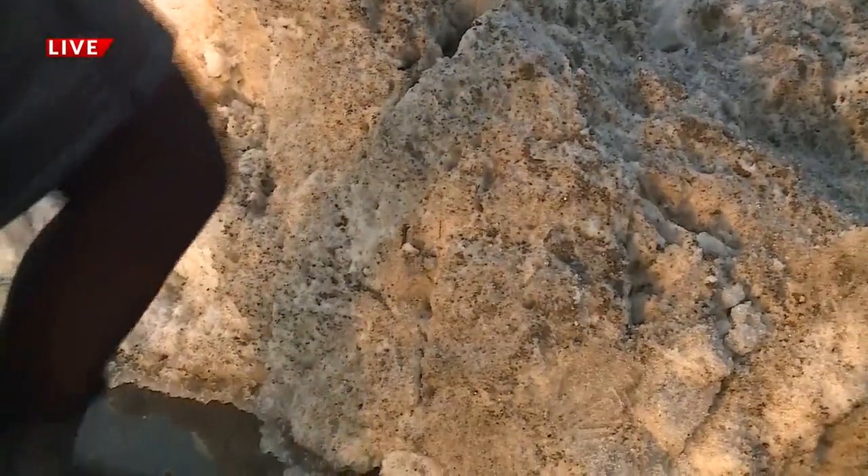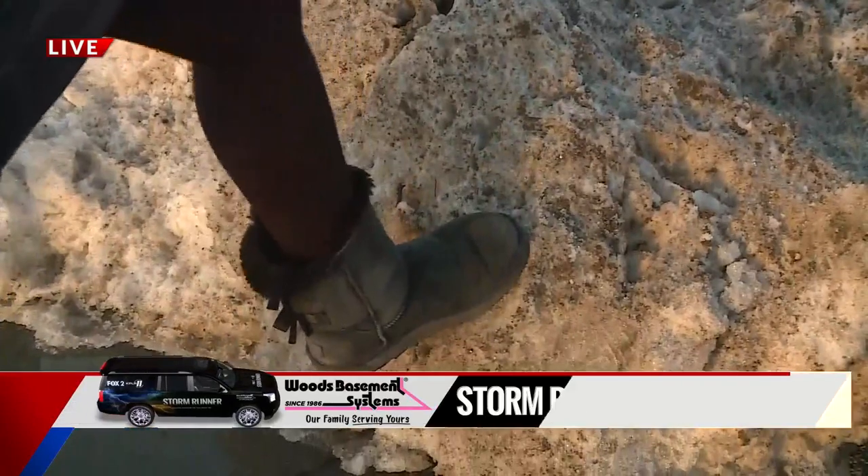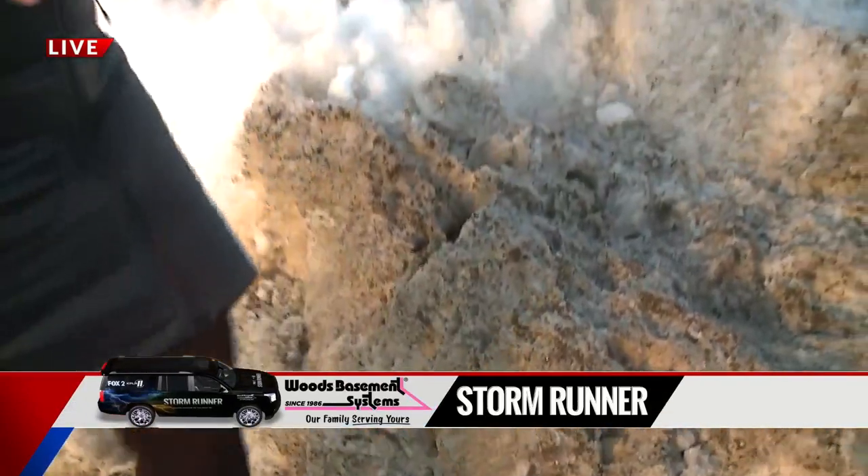These piles look pretty nasty and dirty, but the dirty snow actually melts faster. That's because it's a darker color, and it will absorb more of the sun's rays versus clean snow, which will reflect most of that sun's energy back up into the atmosphere. So it can be a good thing, leading to faster melting of those snow piles. Reporting live from Chesterfield, outside of the Woods Basement System StormRunner — meteorologist Jamie Travers, Fox 2 News.